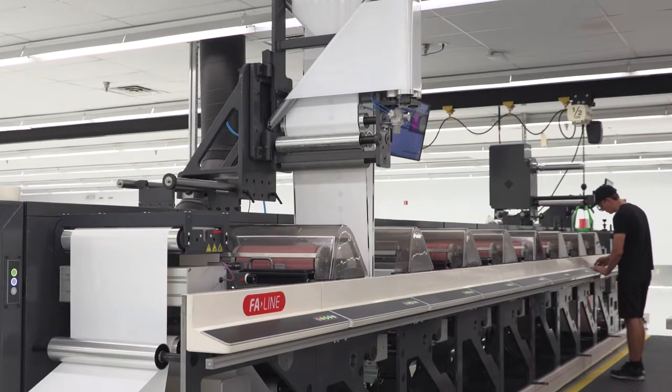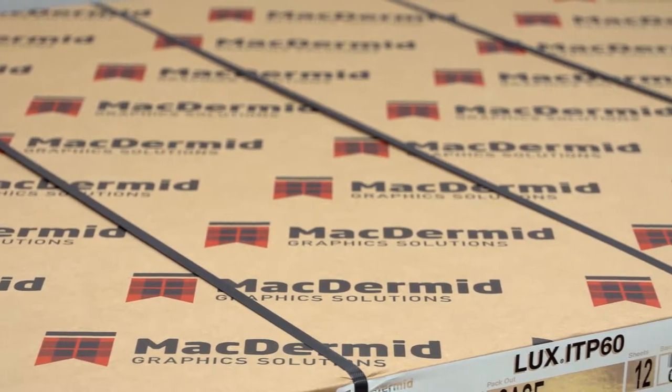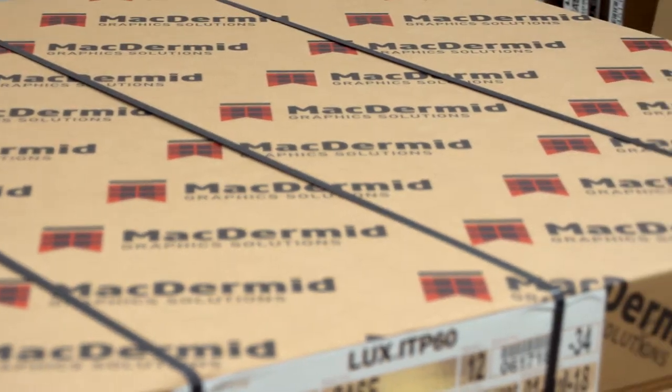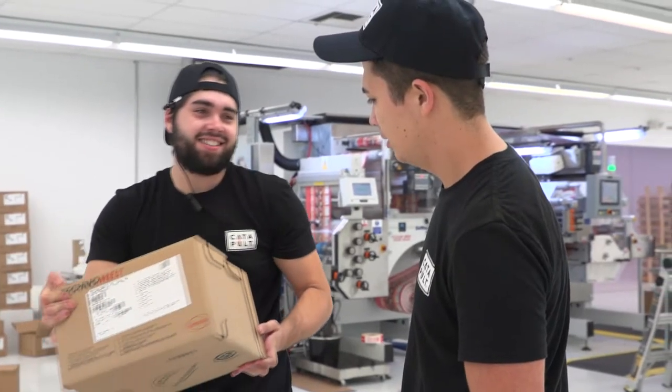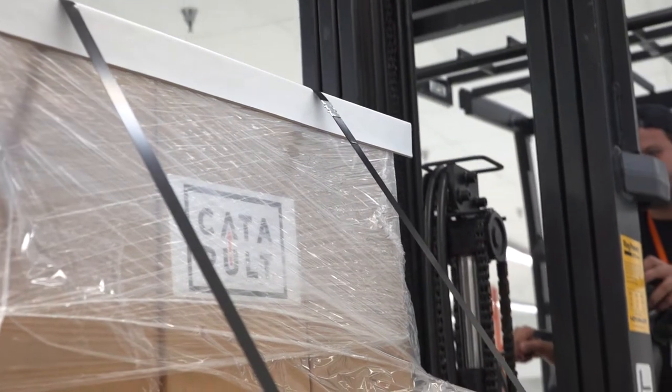Although there were lots of other people in the running, from day one I just fell in love with the McDermid solution that they put forward to me, but also the people. It wasn't a sell — it was just 'we're here for you, we can make this work for you.'